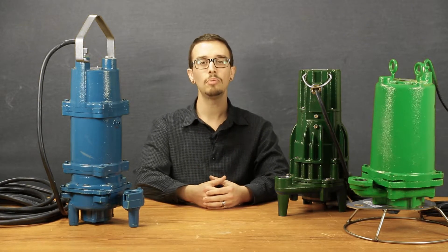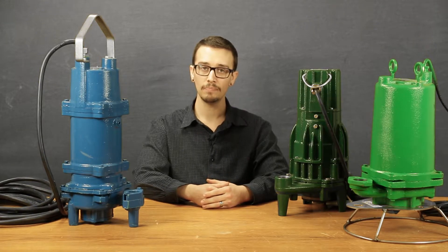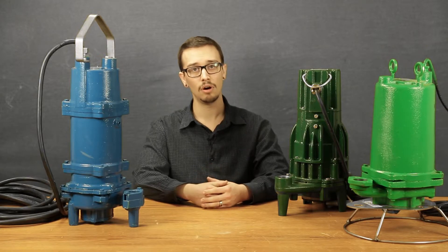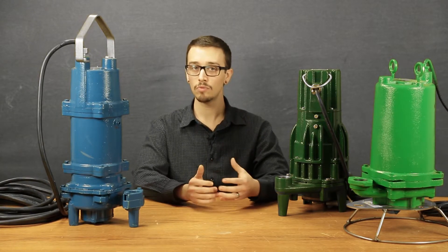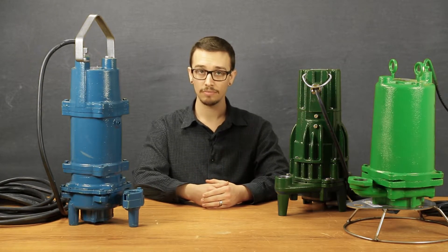So what if the pump is discontinued or no longer available at the time that you need it? Well, the best option of course is to pick up the phone and give us a call. But for all of you do-it-yourselfers out there or anyone wanting to know the ins and outs of what's going on behind the curtain, here we go.